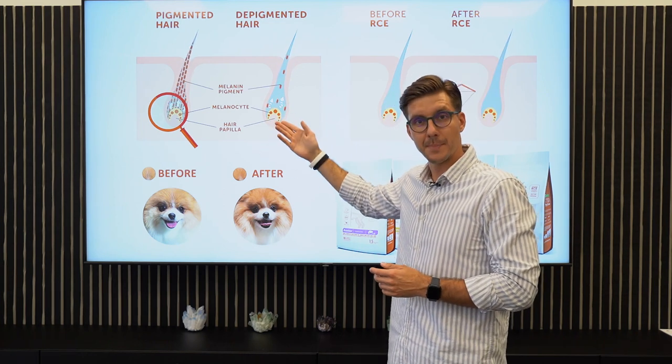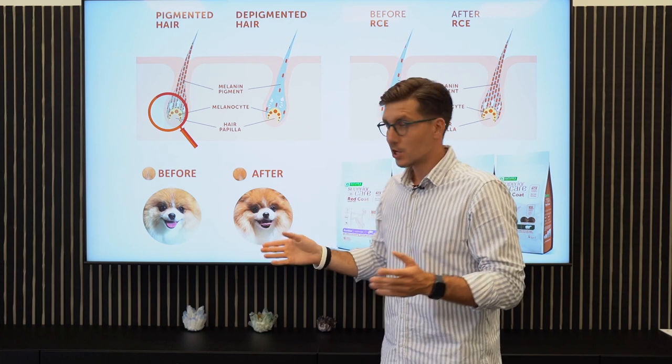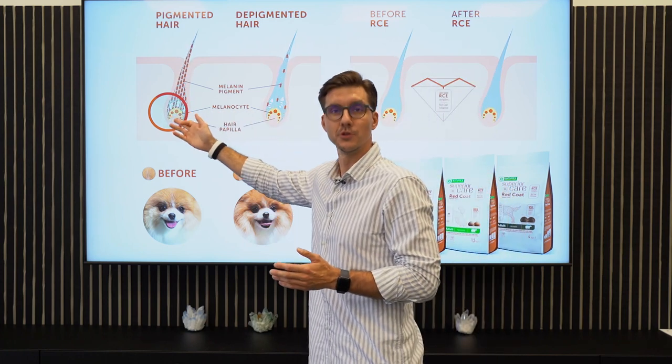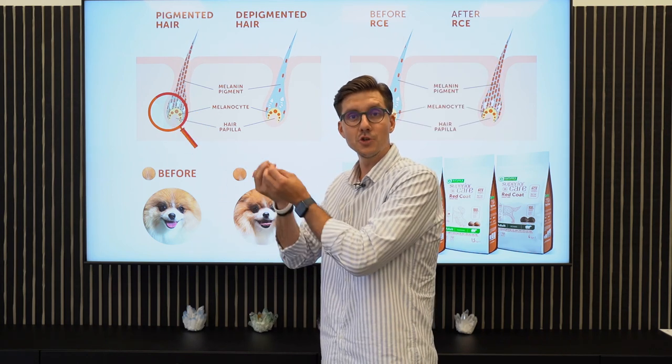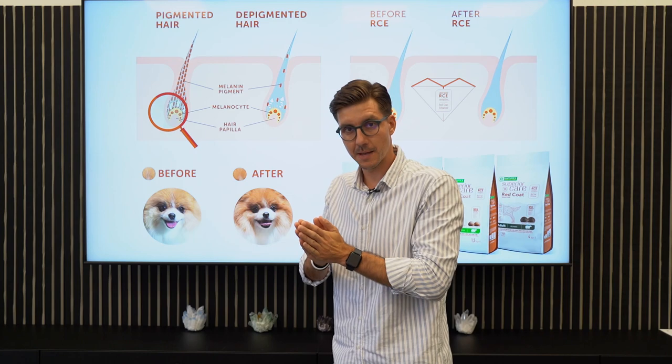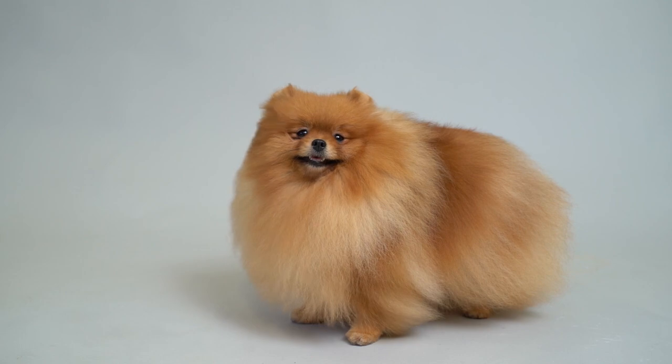The hair follicle produces the pigments brown and black, which make up all the colors of dogs. To produce that particular pigment, we need to feed the cells with the special amino acids found in the RCE ingredient. So RCE stimulates the genetical pigmentation, and any color of dog can be fed with this food to enjoy a more intense color.